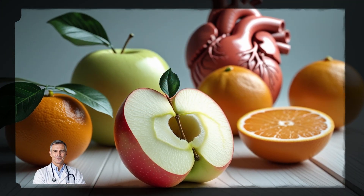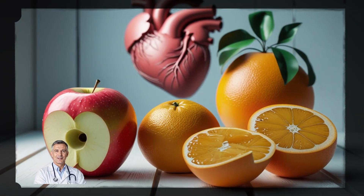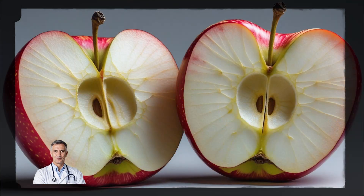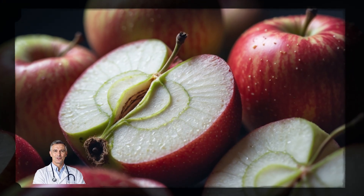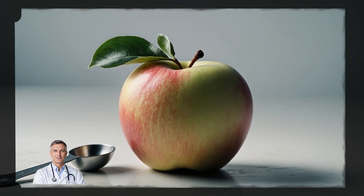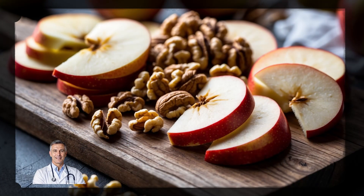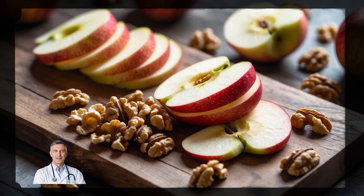Snack on apples or citrus fruits. An apple a day isn't just a saying — it's a heart-healthy snack that helps lower cholesterol. Apples, especially with the skin on, are packed with pectin, a type of soluble fiber. One medium-sized apple can give you around 4 grams of soluble fiber. Pair it with a handful of walnuts, and you've got a snack that's both tasty and heart-healthy.